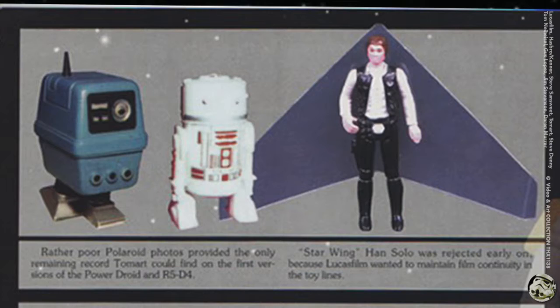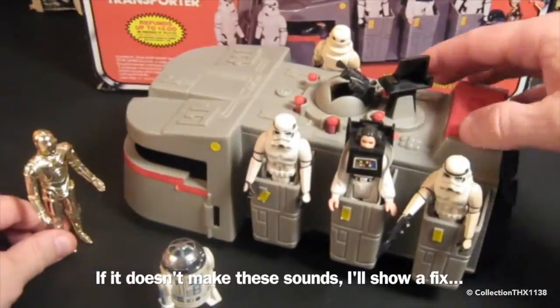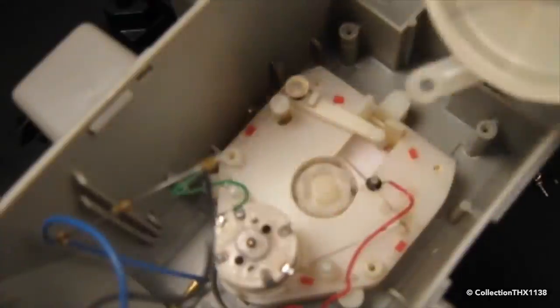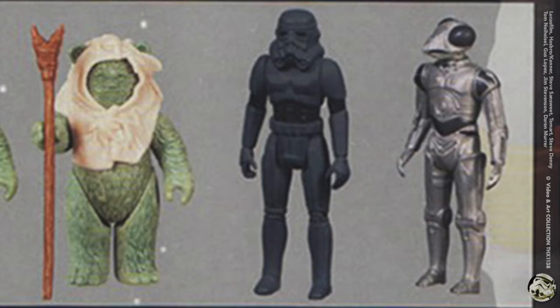Here we have first versions of the Power Droid and R5-D4. Starwing Han Solo was rejected because Lucasfilm wanted to maintain film continuity. However, they did produce the Imperial Troop Transporter which was not in the movies — it's a pretty nice piece. The alternate prototypes of an Ewok indicate that a one-piece design was contemplated for the head and torso. Dark stormtroopers from the Star Wars newspaper comic strip were rejected by Lucasfilm.